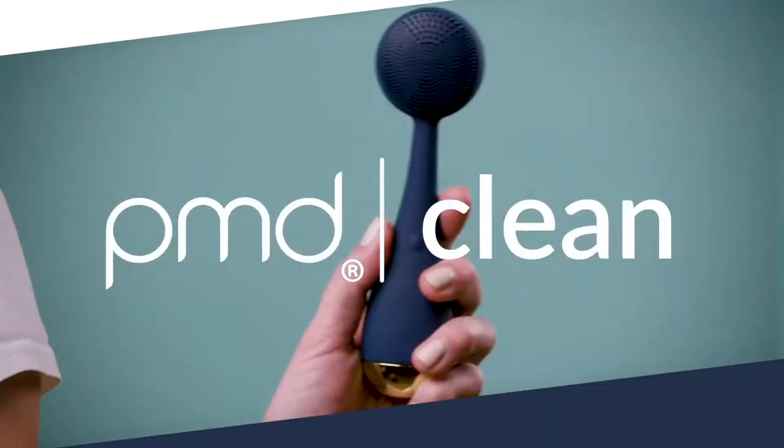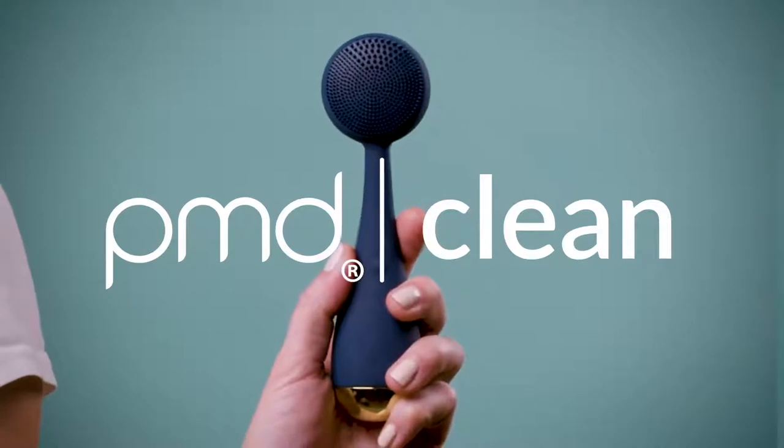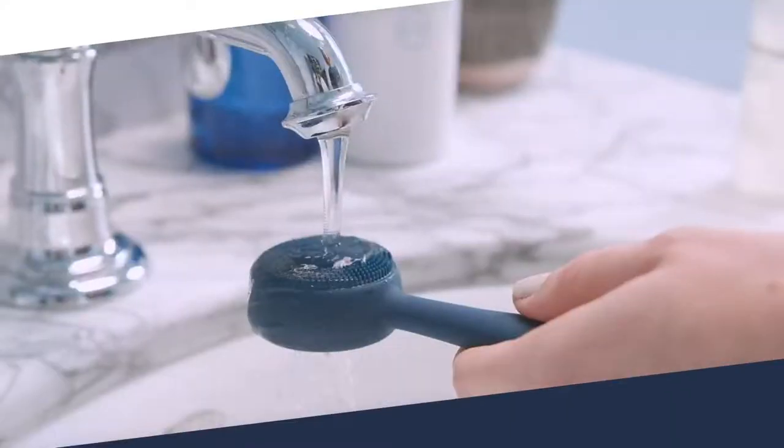Do you wish you could snap your fingers and have clean, bright skin? Meet the PMD Clean, a smart facial cleansing device with Sonic Glow technology. Operating at 7,000 vibrations per minute, it loosens stubborn dirt and oil within your pores, giving you a deeper cleanse.